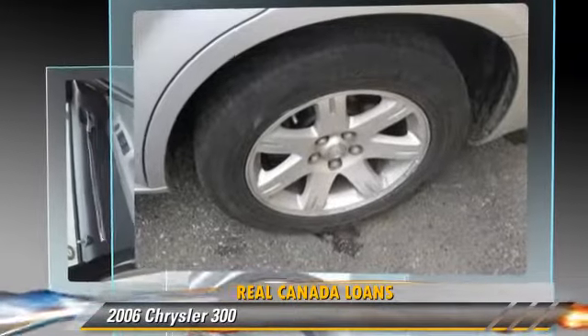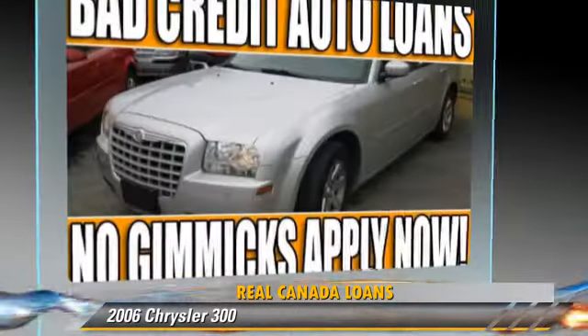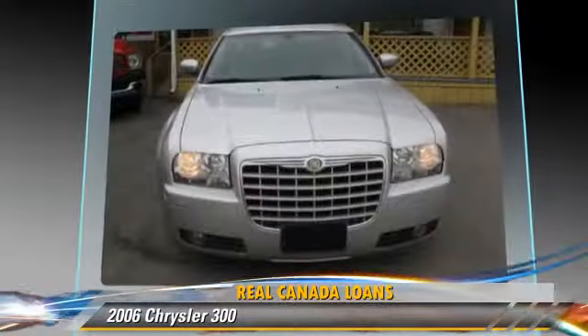Safety features include fog lights, side airbags, and ABS. Comfort and convenience features include a CD player, power windows, and leather seats.